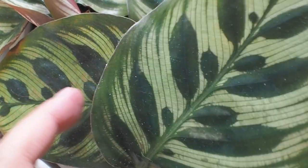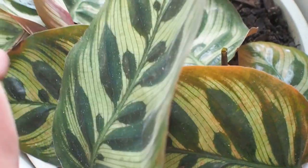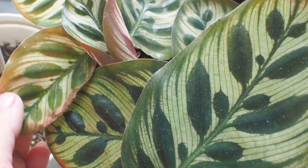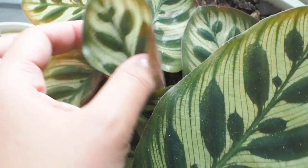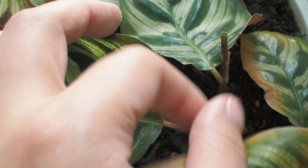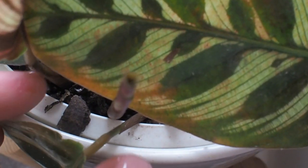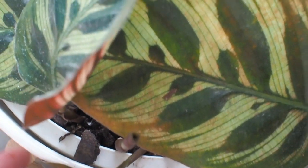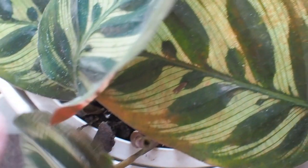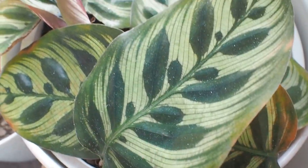Now here's my calathea makoyana and how it's coping with mealybugs. It's heartbreaking to see the damage to existing leaves, but there's hope in the new ones, so we'll see if this makes it through the year fighting this annoying pest. I wanted to show you guys the reality of owning houseplants — when you bring something that thrives outdoors into your home there's bound to be challenges. Don't lose hope, as more often than not plants can bounce back with proper care.